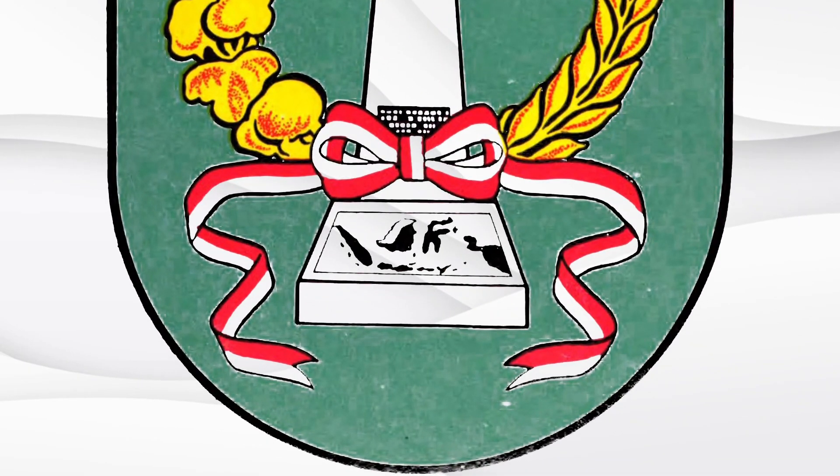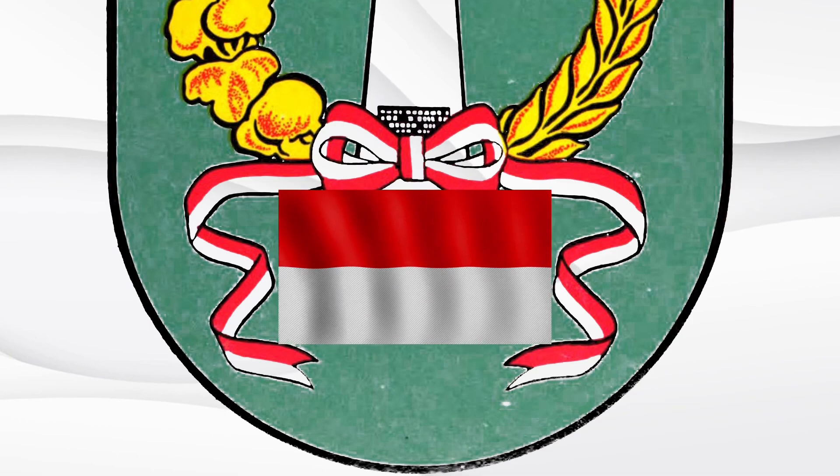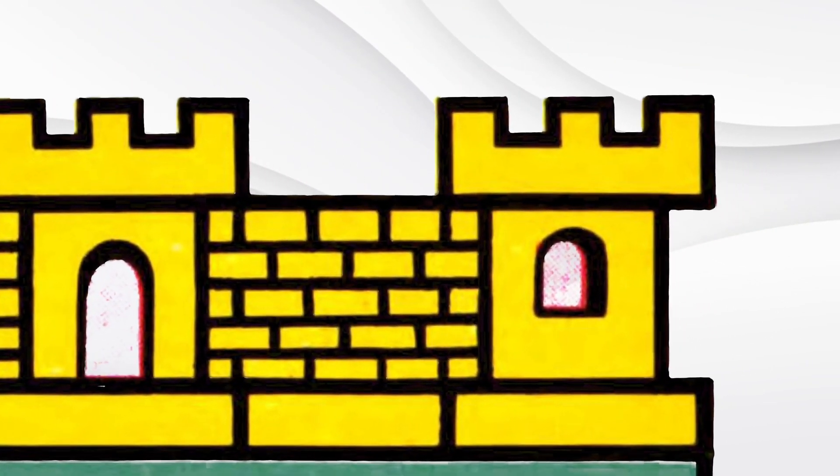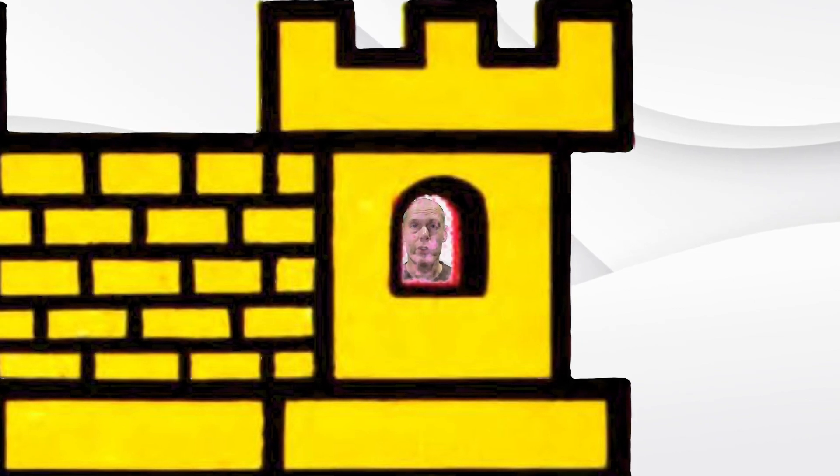At the base of the obelisk is a map of Indonesia with the ribbon of Indonesian flag colours. Above this is a castle or fortress, which I struggle to find any real details on, so if you know what this building was or is, then please let us know in the comments below.